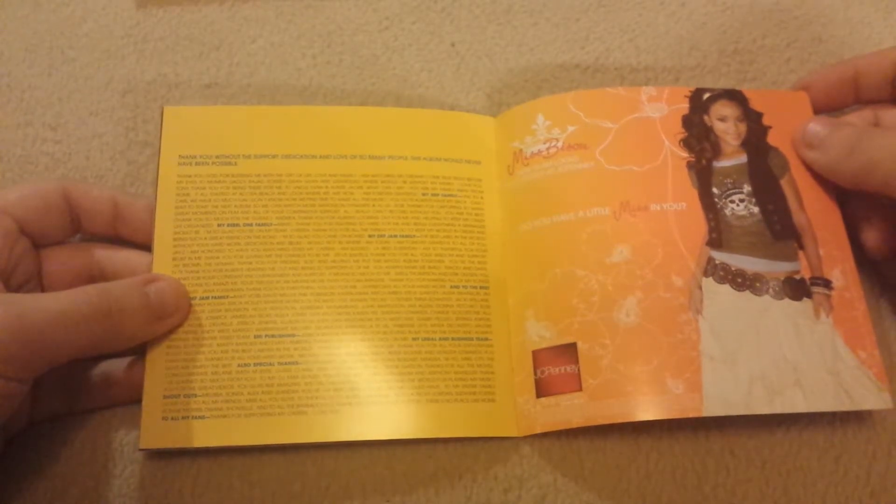Here's Rihanna promoting JCPenney, which she probably does not have to do anymore. She's promoting — wait, not Puma — Adidas. What am I talking about?